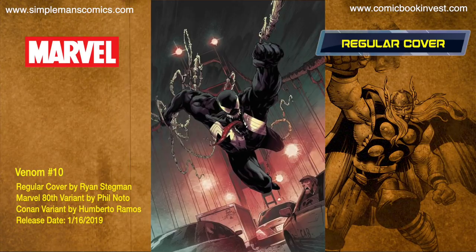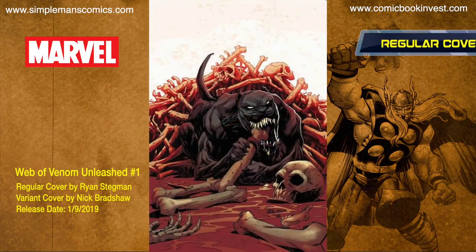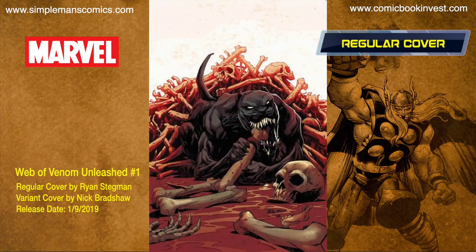Venom number 10 releases January 16th, 2019. Eddie Brock takes a walk down memory lane and revisits San Francisco for the first time in years. It's gonna have a regular cover by Ryan Stegman, a Marvel 80th variant by Phil Noto, and a Conan variant by Umberto Ramos.